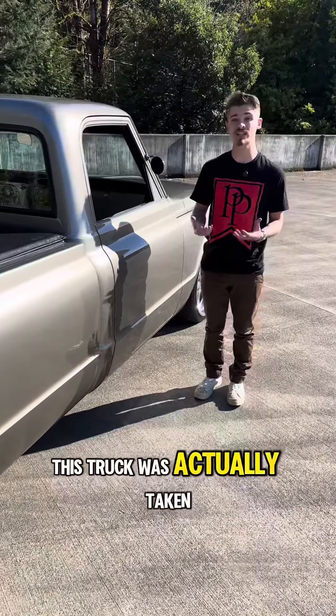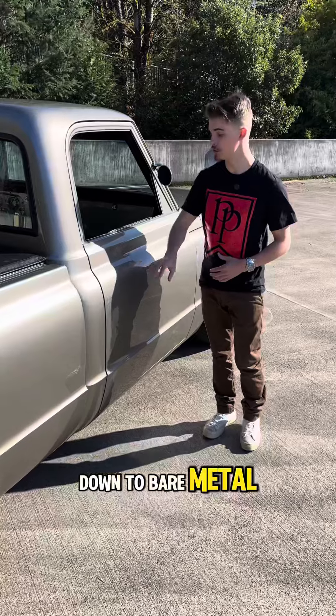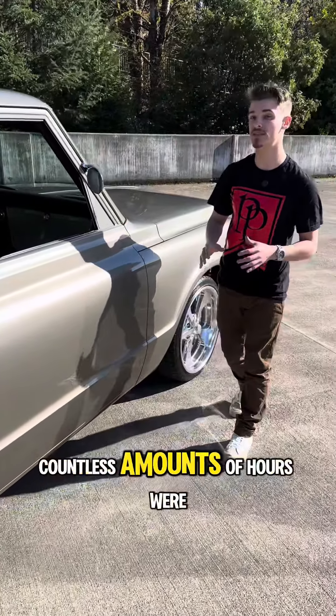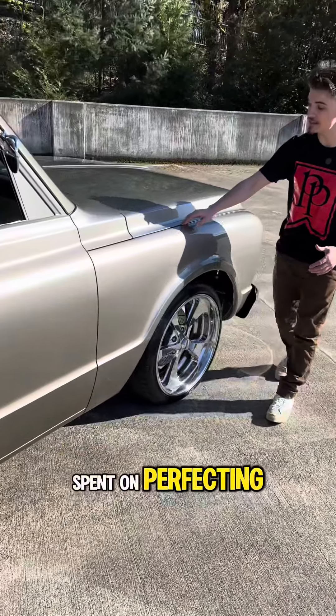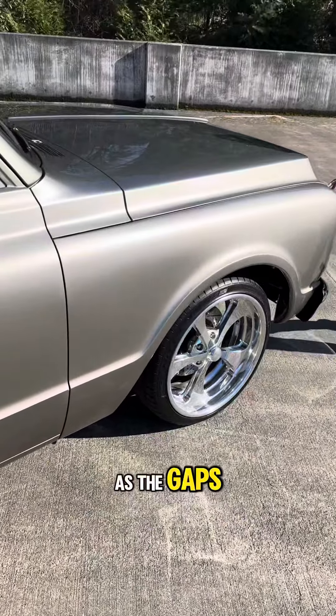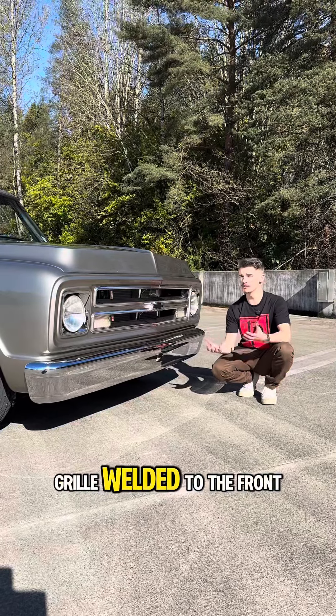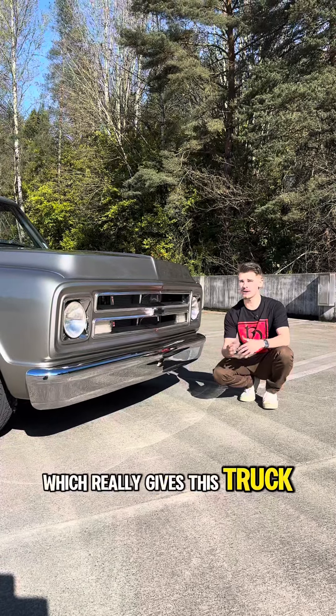During the restoration, this truck was actually taken down to bare metal. The door handles and the drip rails were shaved, and countless hours were spent on perfecting the body lines as well as the gaps. It also has a 1968 grille welded to the front, which really gives this truck a look of its own.